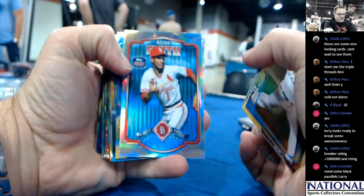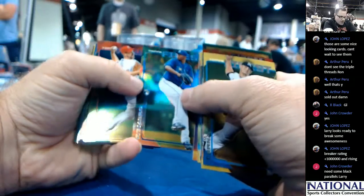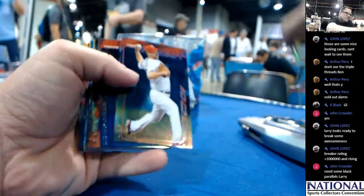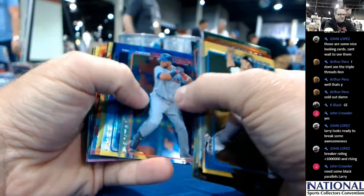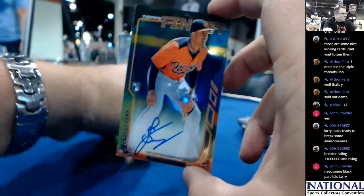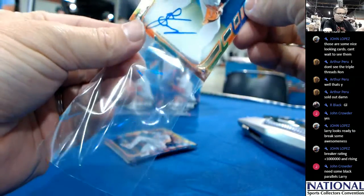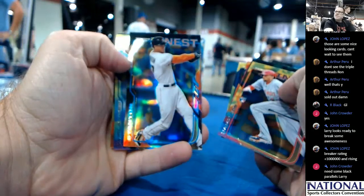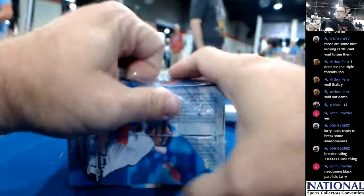Jeter, Ozzie Smith, Finest Vintage. There's a gold refractor. Annie Romero of the Rays at 50. X-Fractor David Wright. It's a nice auto — Jonathan Scope, who was an all-star this year for the Orioles.